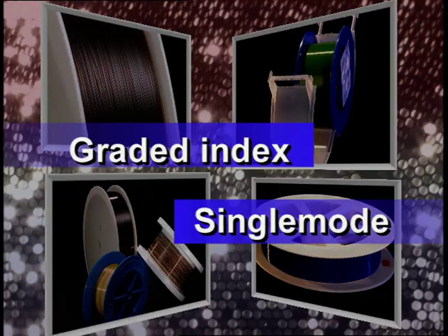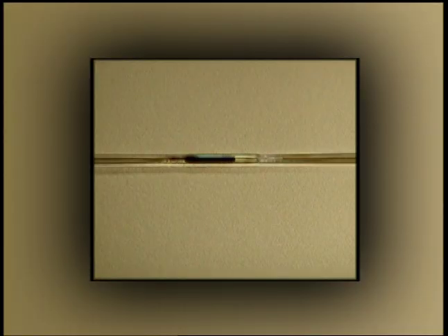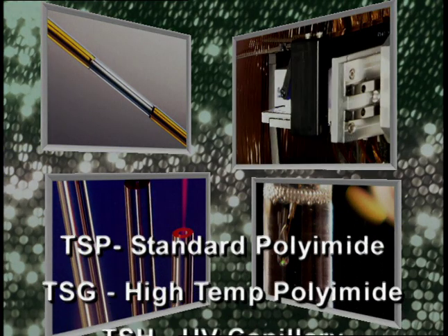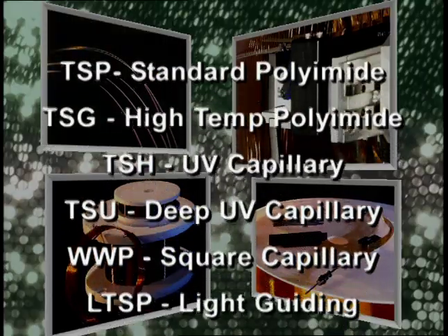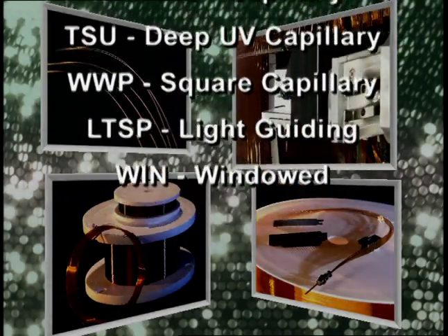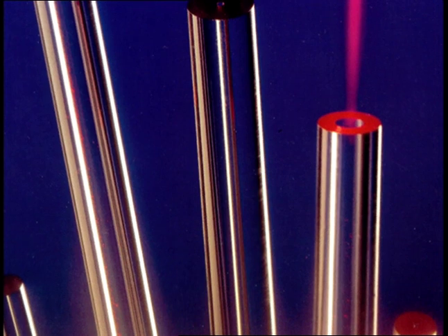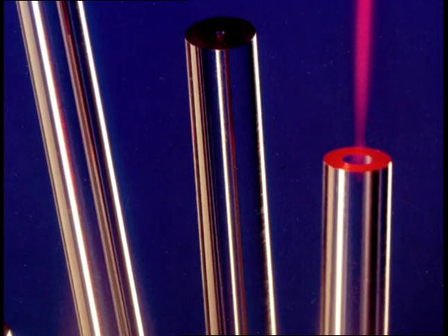From gas chromatography to capillary electrophoresis, nanofluidics to genomics and proteomics, we can provide the capillary solution. Products include flexible fused silica capillary with standard polyimide, high temperature polyimide, UV transparent, and deep UV transparent coatings. Other standard designs include square, light-guiding, and windowed capillaries. Capillary sizes range from 250 nanometers to greater than one millimeter internal diameter.